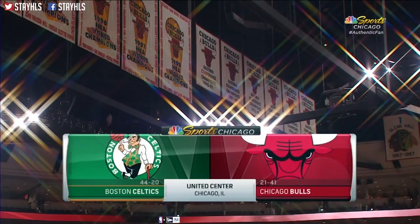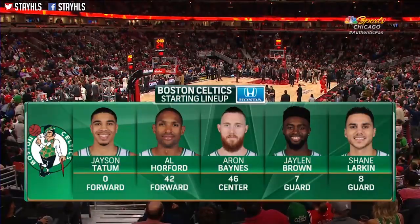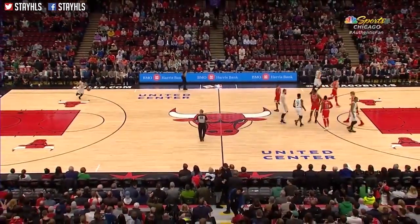Portis in the starting lineup tonight for the Bulls. Kyrie Irving will not play for the Boston Celtics. Jason Tee, the best road record in the East, 21-9, and they win the opening tip.